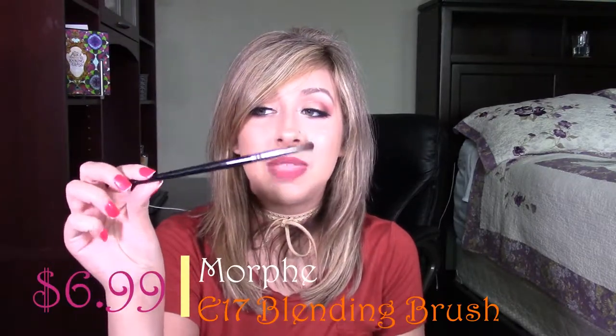The next product on my hits list is the Morphe E17 brush from the Elite Collection, for $6.99 on morphebrushes.com. I really like this brush because it is a smaller, very densely packed blending brush — perfect for getting up into the crease and blending shades. It does an amazing job with blending, and it is just one of those perfect brushes where I don't know what I was doing before I had it.